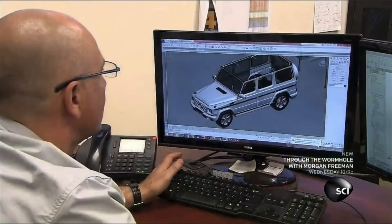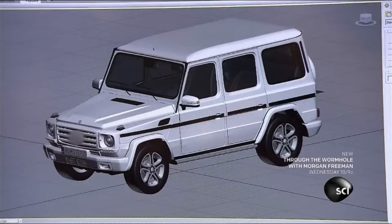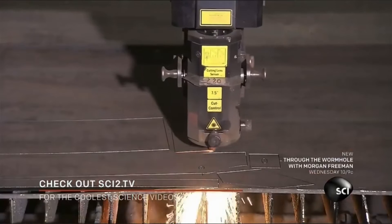A designer integrates armored parts into the original design of the car using a 3D CAD system. A CNC precision laser cutter then shapes the armored parts out of a ballistic steel sheet.